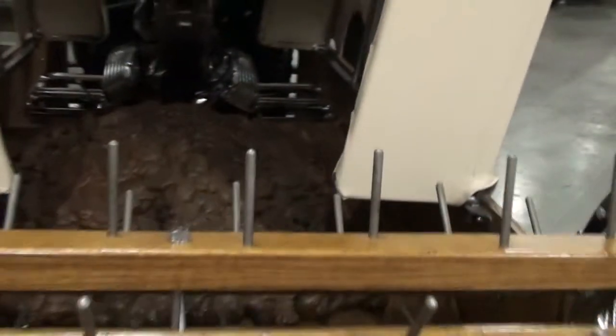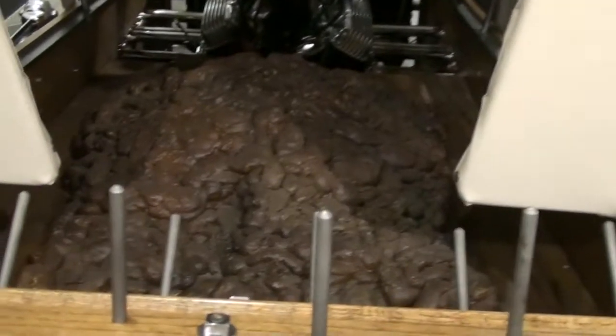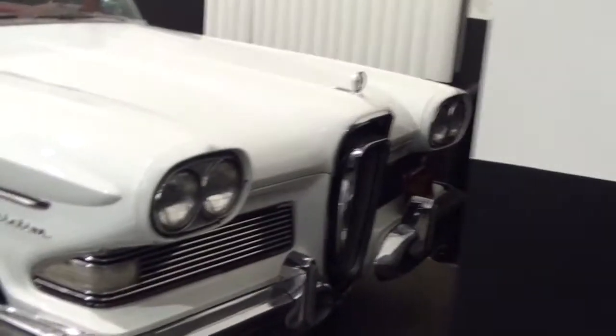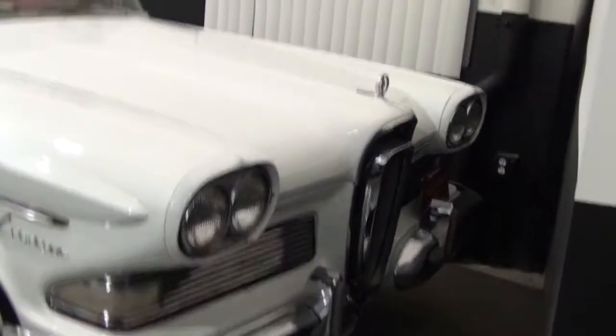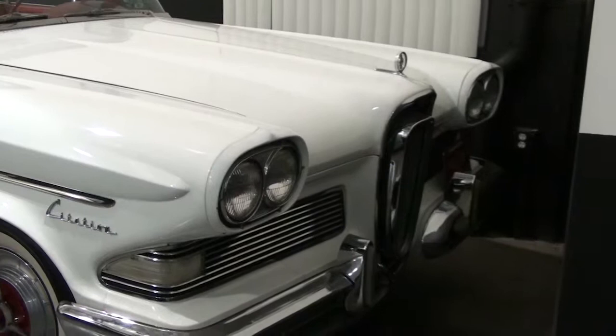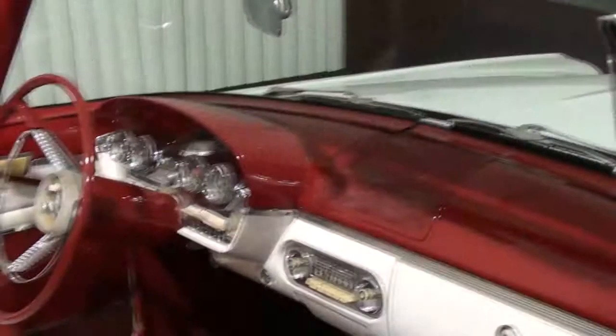Texas bullshit scraper! That is bullshit in the back — there's the payload. An Edsel Citation. Hard to find these in any kind of shape.